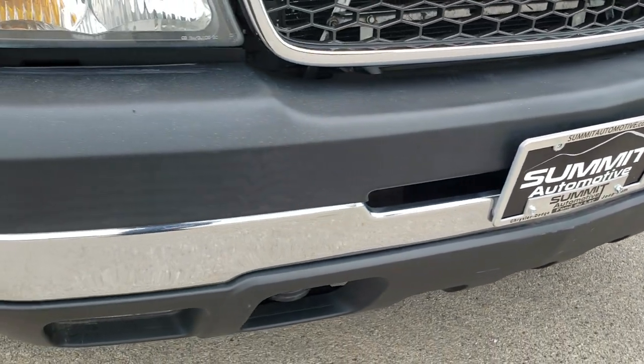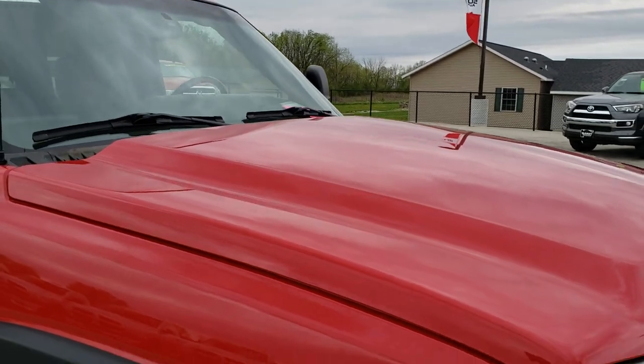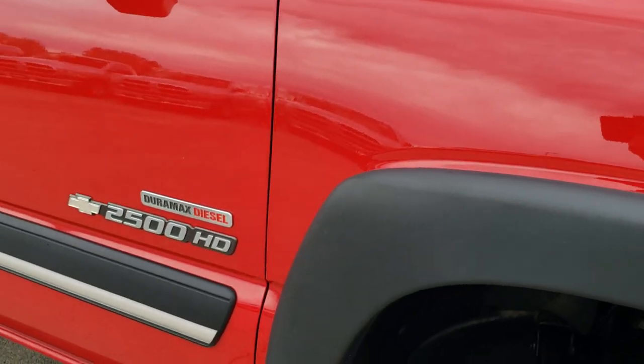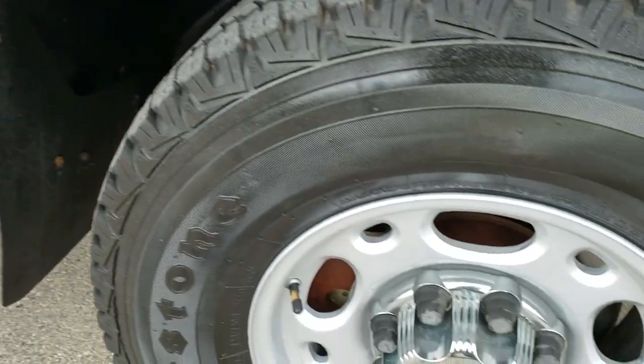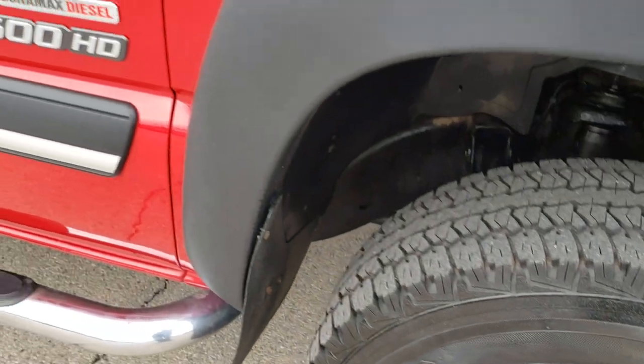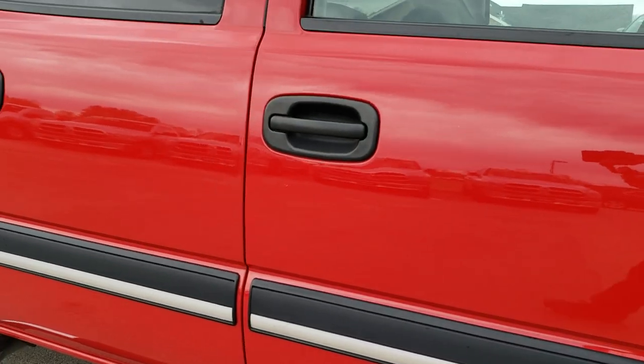No dents or dings on that front bumper. The hood is in really nice condition. And the passenger side fender is in nice shape as well. And as you go down this side of the truck you can see just how clean the body is — how reflective and mirror-like the paint is.